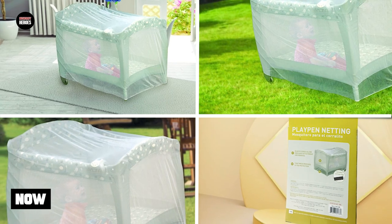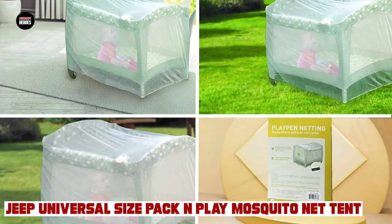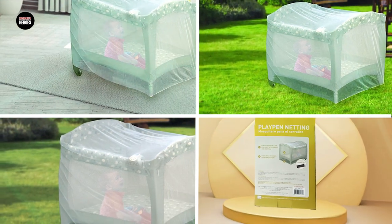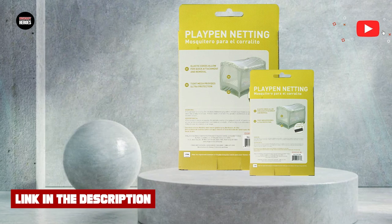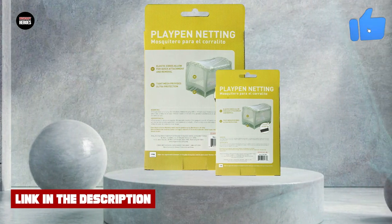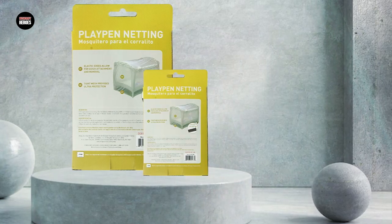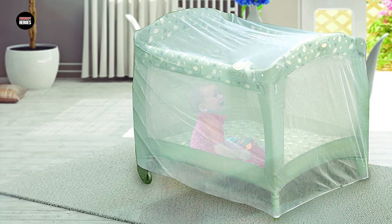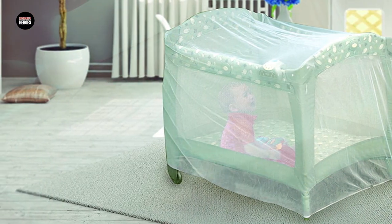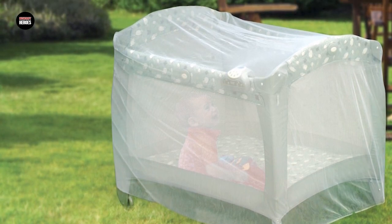The number 3 position is held by the Jeep Universal Size Pack & Play Mosquito Net 10. It is a great investment for parents who want to keep their babies safe and comfortable from pesky mosquitoes and other insects while playing or sleeping outside. This tent is designed to fit most standard-size pack and play playpens and is made of a fine mesh material that allows for proper air circulation while keeping bugs at bay. The tent has a convenient zipper closure for easy access and comes with a compact carrying case, making it easy to store and transport.